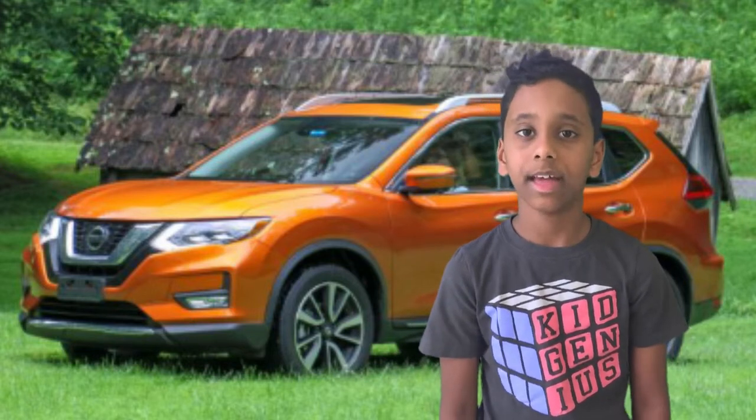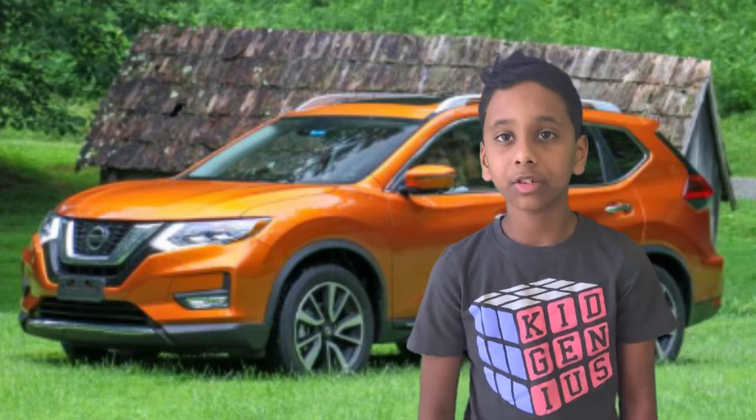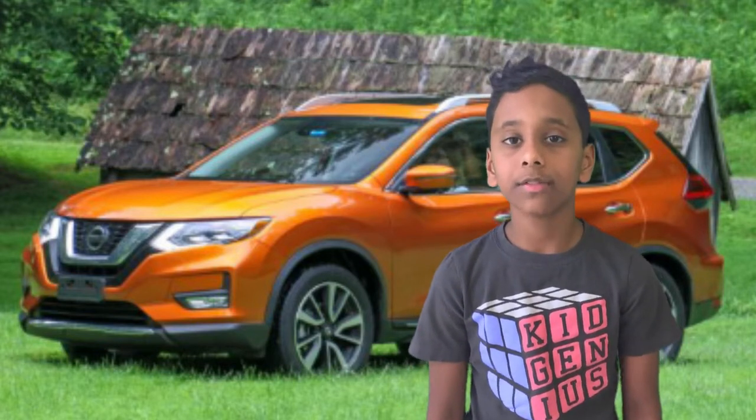The configurations of this car are S, SV, and SL, and there are many sub-configurations inside each of those. There is both front-wheel drive and all-wheel drive.